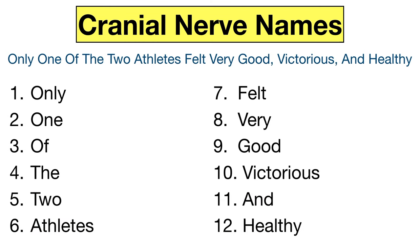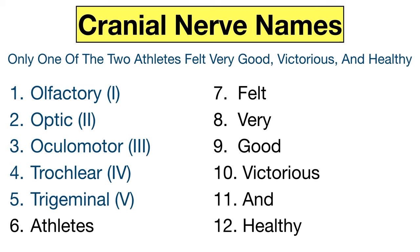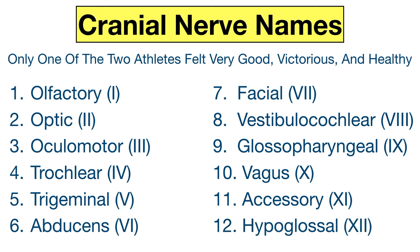This will help you remember: cranial nerve 1 is the olfactory, cranial nerve 2 is the optic, cranial nerve 3 is the oculomotor, cranial nerve 4 is the trochlear, cranial nerve 5 is the trigeminal, cranial nerve 6 is the abducens, cranial nerve 7 is the facial, cranial nerve 8 is the vestibulocochlear, cranial nerve 9 is the glossopharyngeal, cranial nerve 10 is the vagus, cranial nerve 11 is the accessory, and cranial nerve 12 is the hypoglossal. Write this mnemonic down and repeat it several times and you'll have it committed to memory.